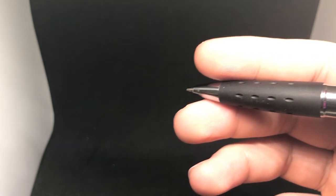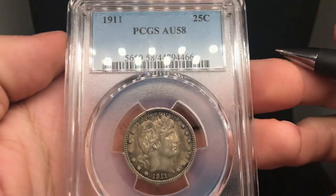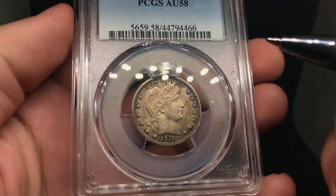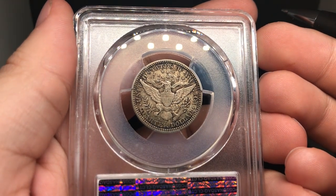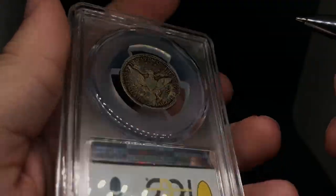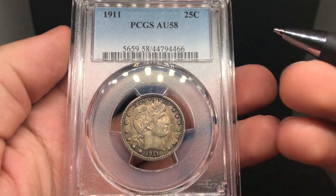This one is a 1911 Barber Quarter graded AU58. What you'll notice is there's still a lot of remaining luster on the coin. There's some gradual rim toning, nothing too serious, no surface area issues that I could see, no wipes. A lot of bad coins are in straight grade holders — that's just my opinion. There's still a lot of remaining luster in the center of the coin. A little bit of distracting rim color, but I think it's an evenly graded Barber Quarter. I would say this one would get a green CAC.